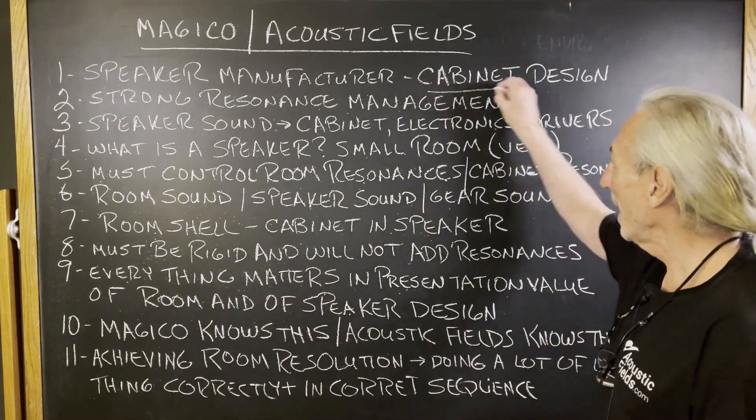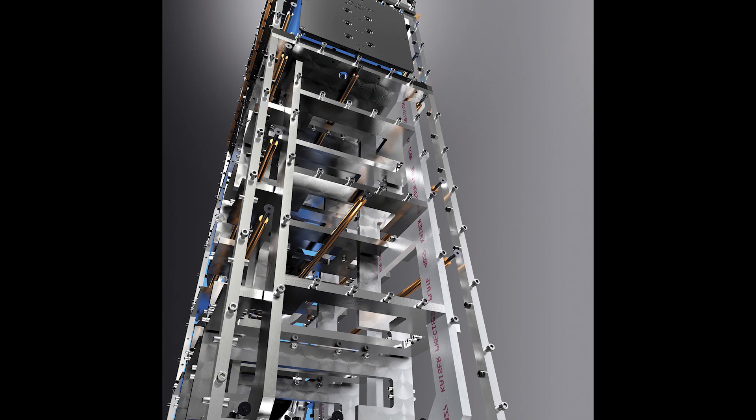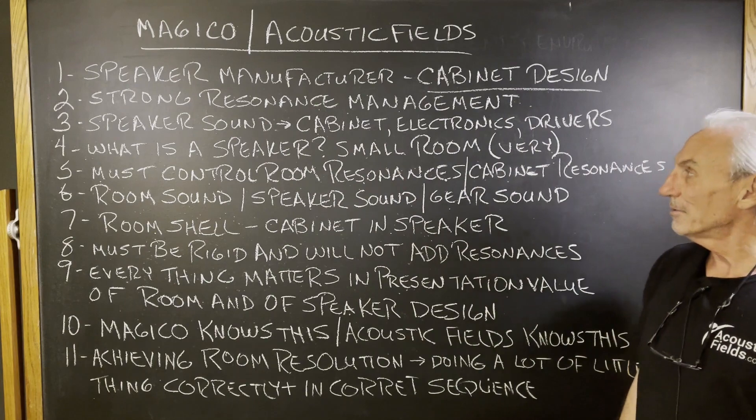Their big thing is their cabinet design. If you see the structure here in the graphic, this is a metal skeleton that's really designed to manage probably every resonance that this cabinet could ever produce at any amplitude, at any strength. So they're really good on resonance management because they understand that speaker, sound, cabinet, and electronics — all three of these contribute.